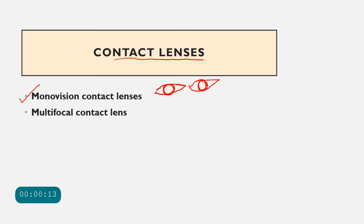In monovision contact lenses, the distance lens is placed on the dominant eye. The eye set for distance will be slightly blurred at near, and the eye set for near will be slightly blurred at distance. However, when both eyes are open together, the result is acceptably clear and comfortable vision at all distances. Counseling patients about this is very important.